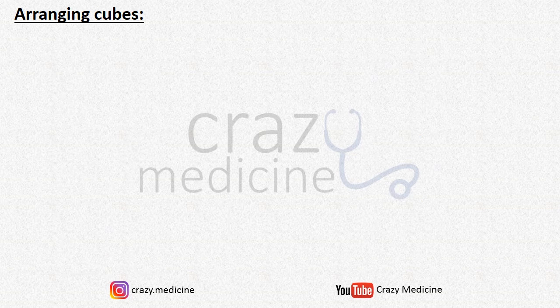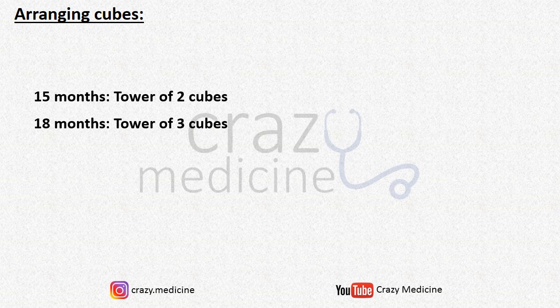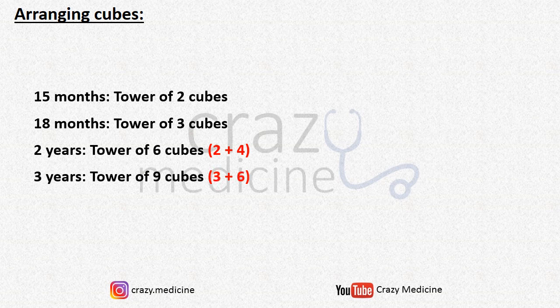Next is arranging cubes. At 15 months the child achieves building a tower of 2 cubes. Then at 18 months, a tower of 3 cubes. Then at 2 years, a tower of 6 cubes — just remember 2 years means 24 months, add 2 and 4 which gives 6. Then last is 3 years, tower of 9 cubes — same trick: 3 years means 36 months, add 3 and 6 which gives 9.